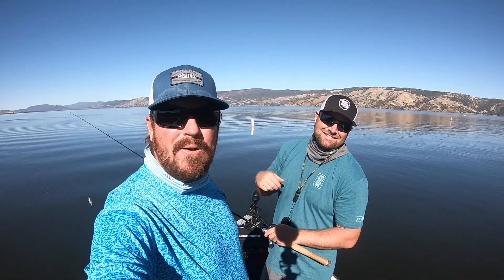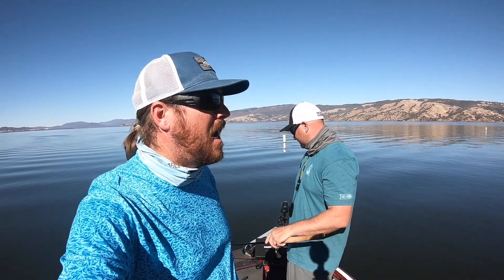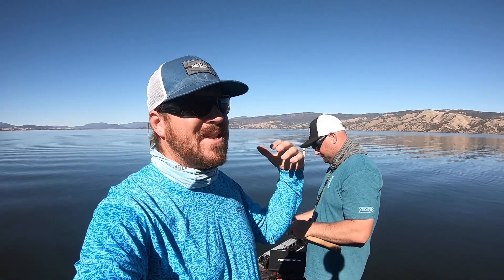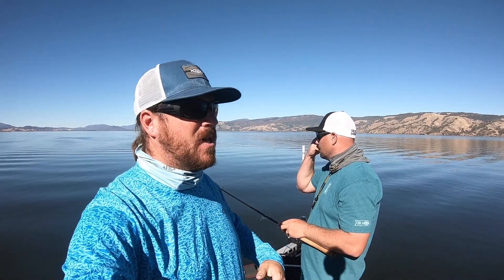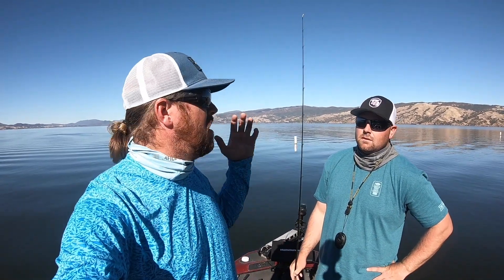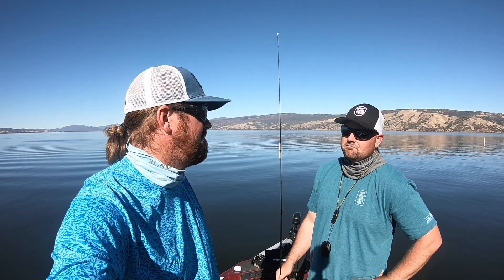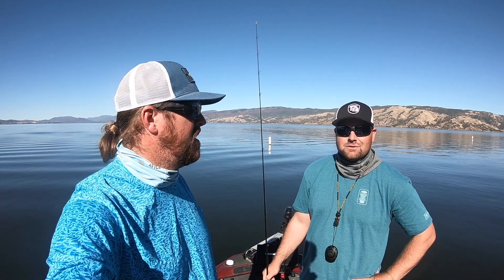Hey guys, Matt Allen, Tim Little. Welcome back to Tactical Bassin. Buyer's guide season is coming — the holidays are fast approaching — so we just wanted to get out today and do some fishing. We haven't taken you guys along on just some plain old fishing for a while. We've only got a couple hours, but we're out here on Clear Lake chasing them around. It's hot, so these fish are up and feeding on bait. We've got a bunch of different baits. Let's go have fun and see if we can stick a bunch of fish or a big one — maybe learn something along the way.